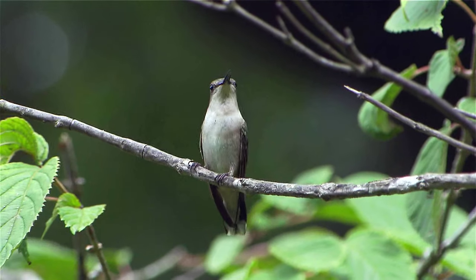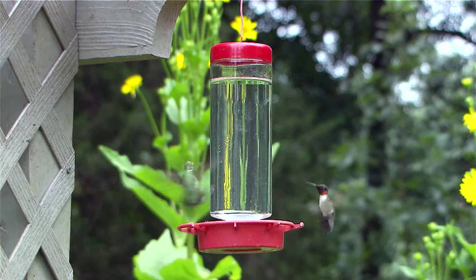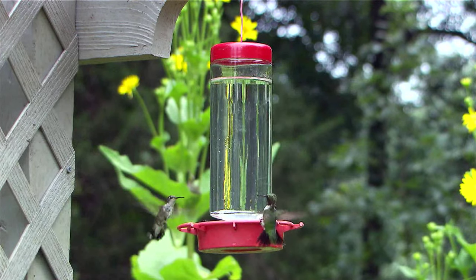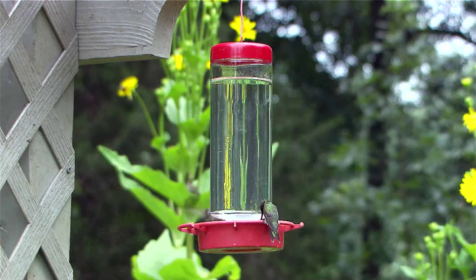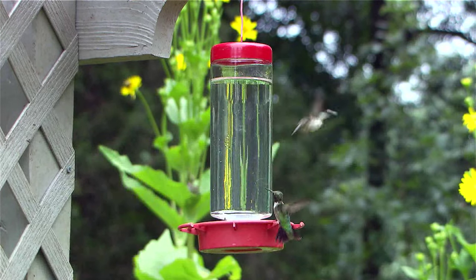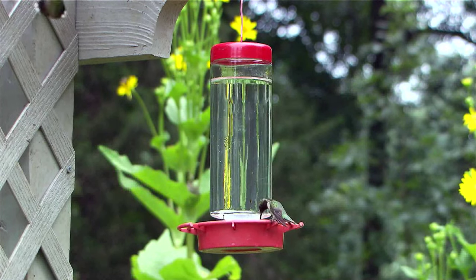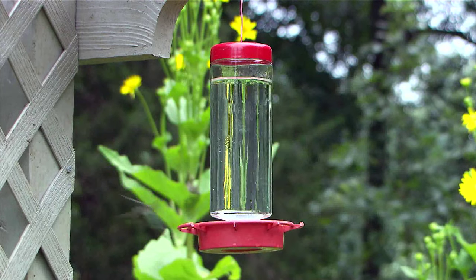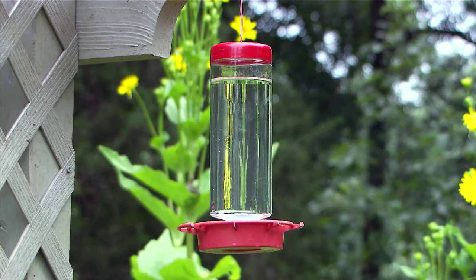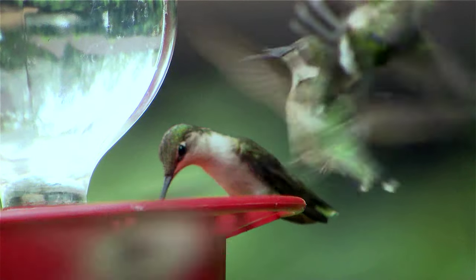They're such an extreme animal. For one thing they're gorgeous — shiny and colorful. They're tiny; they're the tiniest bird in the world. They're fast — hummingbirds can beat their wings over 50 times in one second. Everything about them is extreme, from their speed to their activity level. They're constantly feeding. They say if a human was like a hummingbird, we would have to consume over 150,000 calories a day. So they're very, very busy and active.